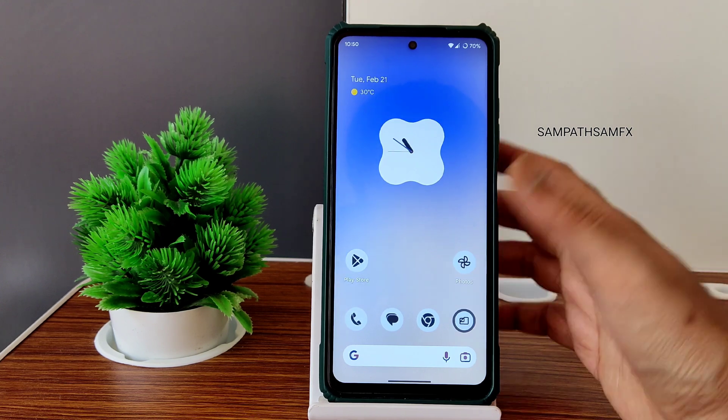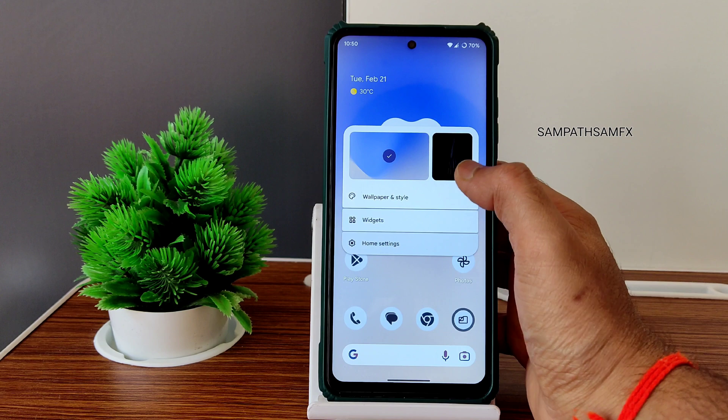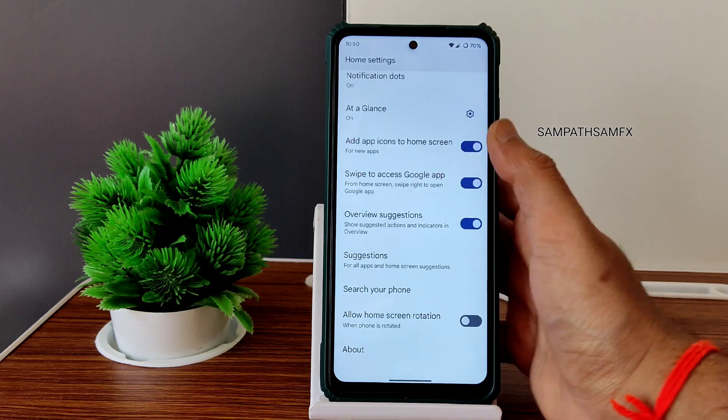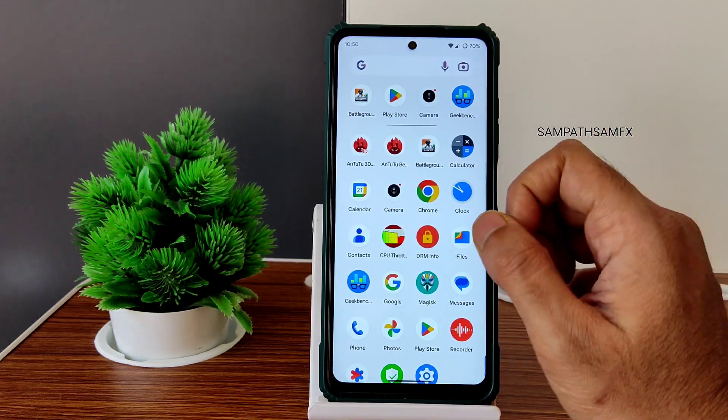The other toggles are fine — dark theme, location, all are working fine. The smoothness in the quick settings panel is also very good. If you press and hold on the home screen you get wallpapers and widgets options, and home settings are available too.